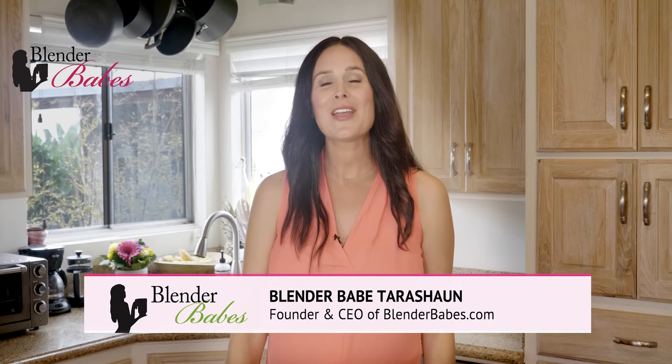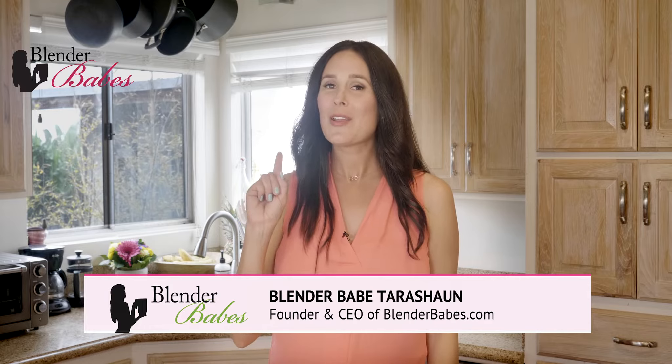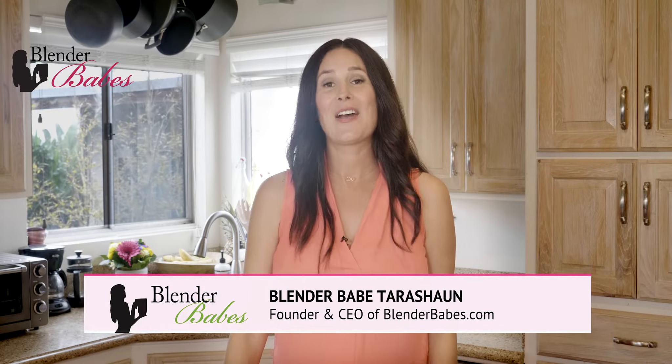Hi guys, Tarashan here, founder of BlenderBabes.com, your number one resource for smoothies, blending, and healthy living.